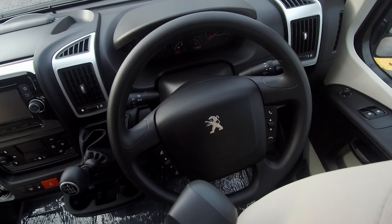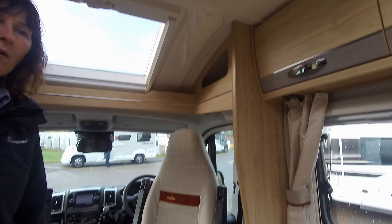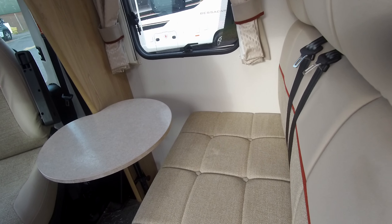The passenger seat means you can travel with driver plus 3. However, in this particular motorhome you can only sleep 3 people, not 4.